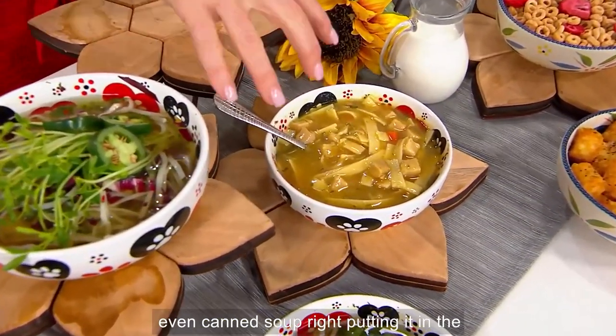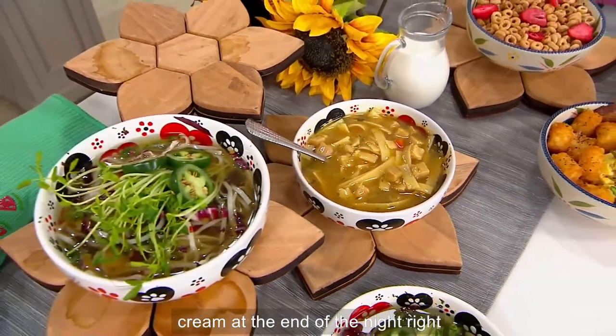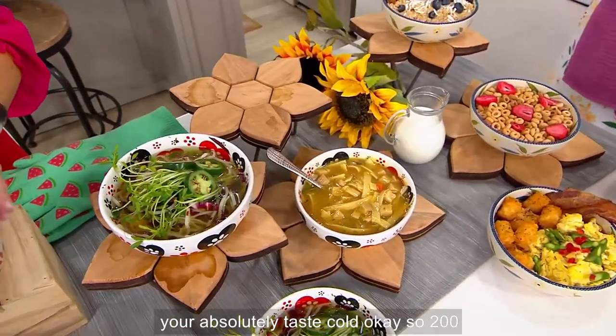Even canned soup — putting it in the microwave, or just using these for ice cream at the end of the night. Making a little hot fudge sundae, you put the ice cream in there and it stays colder longer because it's Temptations. It stays hot, stays cold.